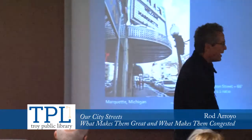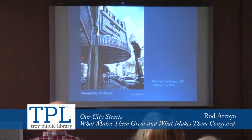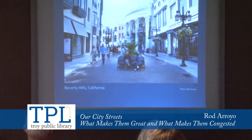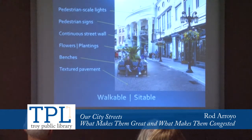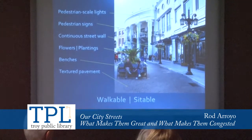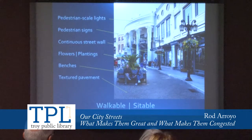Looking elsewhere in Michigan — this is Marquette in the UP, Washington Street. It's 66 feet wide from building face to building face, so with a two-story building you get the one-to-two ratio rather quickly, and four-story buildings get you an even better ratio. This is Beverly Hills, California — a pedestrian street where no vehicles are allowed. When we look at the elements, we see pedestrian-scale lights, signs oriented to the pedestrian, a continuous street wall with open glass areas to look in, flowers, plantings, benches, and textured pavement. This is a street that's not only walkable, it's sittable. You feel comfortable sitting and just observing, taking in the street life.